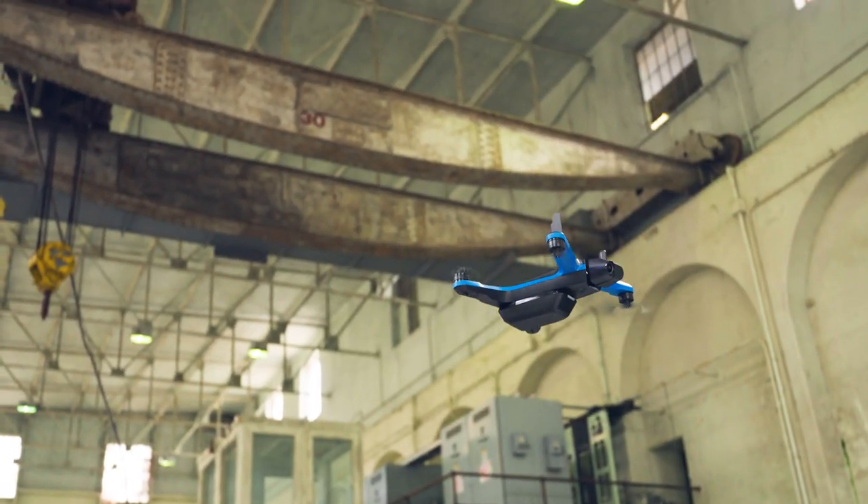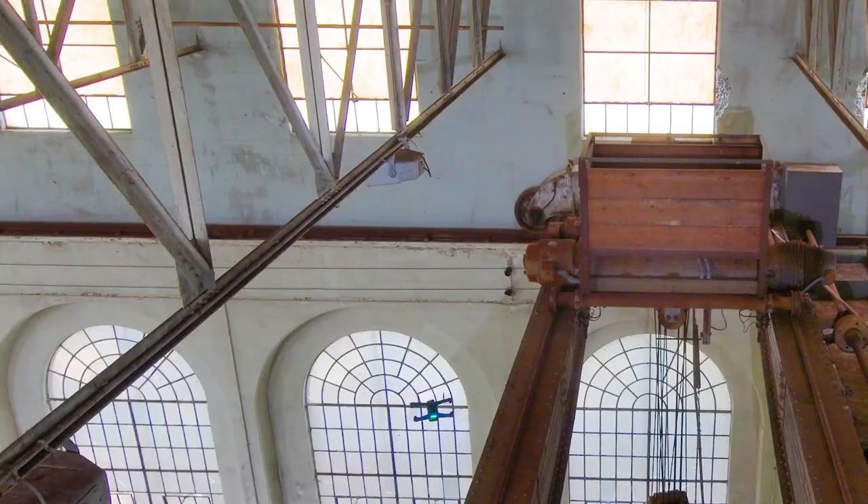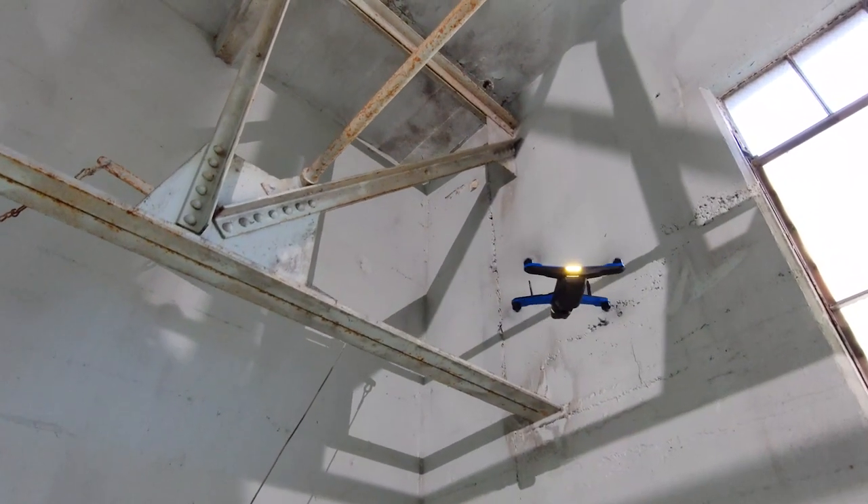With no GPS required, Skydio safely maneuvers through your facility using AI-powered visual navigation, which allows for confident indoor flight, unlike manual piloting. This advanced obstacle navigation makes Skydio perfect for complex indoor environments, enabling you to fly in places other tools can't access.